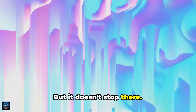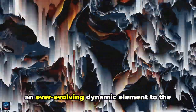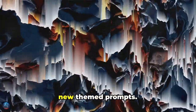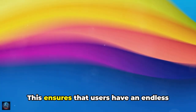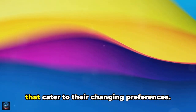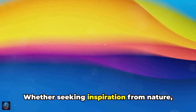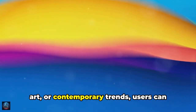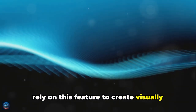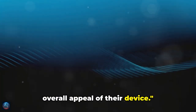The AI-generated wallpapers feature adds an ever-evolving dynamic element to the user experience by continually presenting new themed prompts. This ensures that users have an endless selection of fresh and varied wallpapers that cater to their changing preferences. Whether seeking inspiration from nature, art, or contemporary trends, users can rely on this feature to create visually captivating wallpapers that enhance the overall appeal of their device.